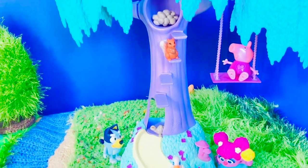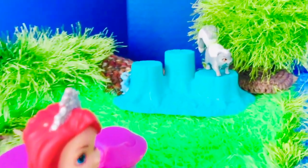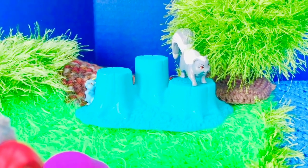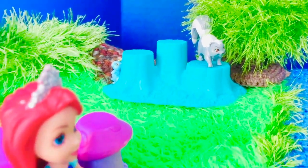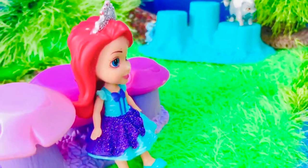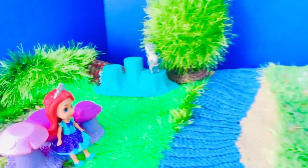Peppa Pig is looking at the squirrel while she's on the swing. Did you spot the skunk and the little mouse? They were over by the three stumps. Did you know there was a picture of the skunk and the mouse inside the castle? If not, you can go back and have a look. Thank you so much for coming to Tiny Treasures. Please subscribe to our videos. Goodbye.